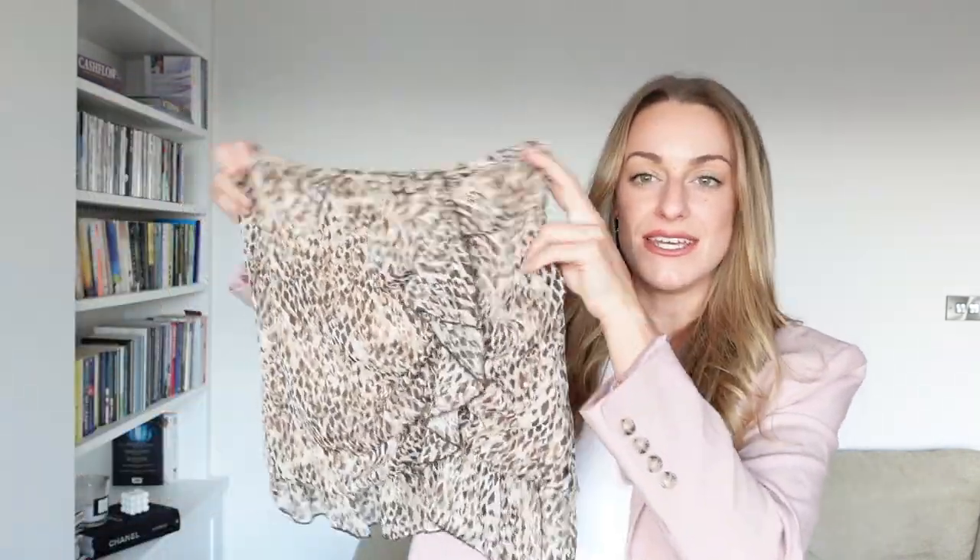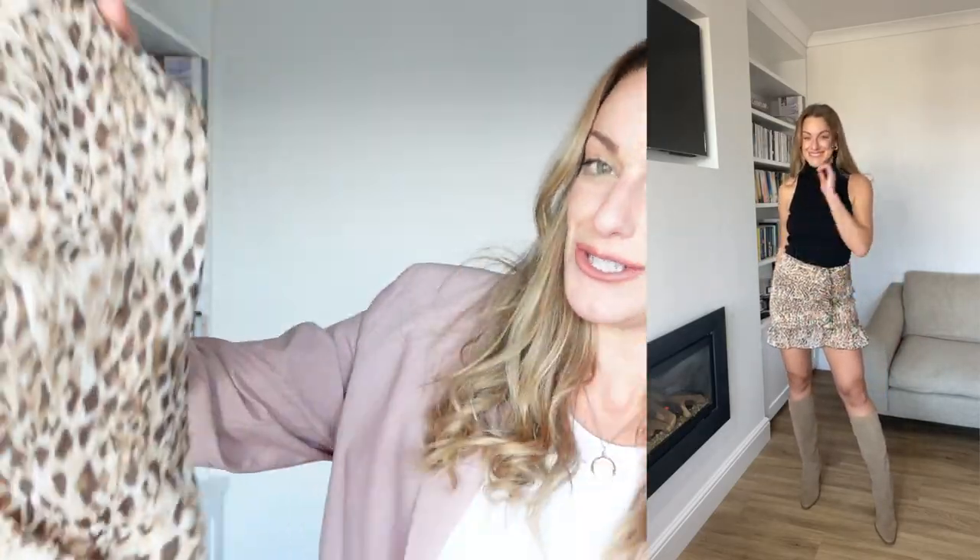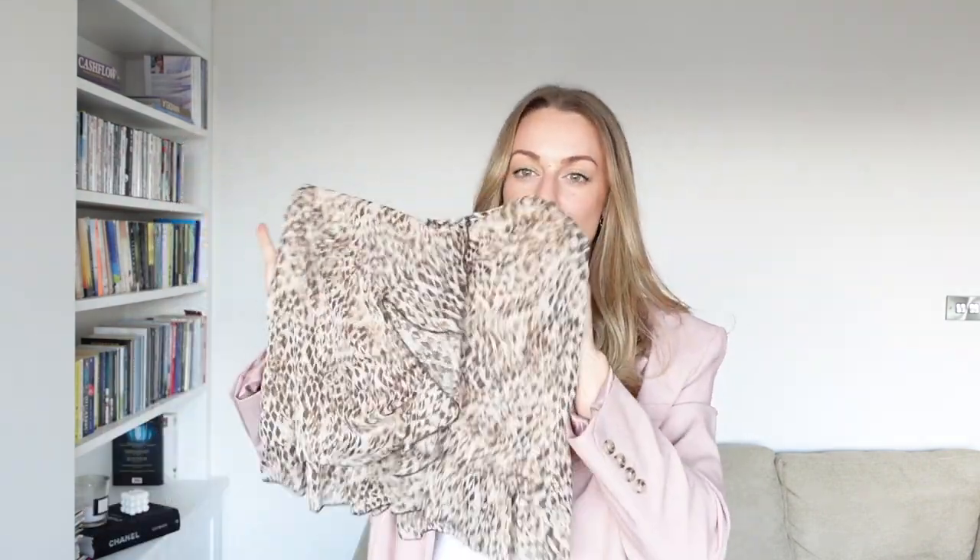So part two of the Zara haul. This is a really cute leopard print — I'm very picky with my tones of leopard print, but this is a really nice one. It's very cream and brown with a little bit of khaki, which I think is really nice. Neutral tones going into spring are just a really easy, versatile way to bring more color into your wardrobe.